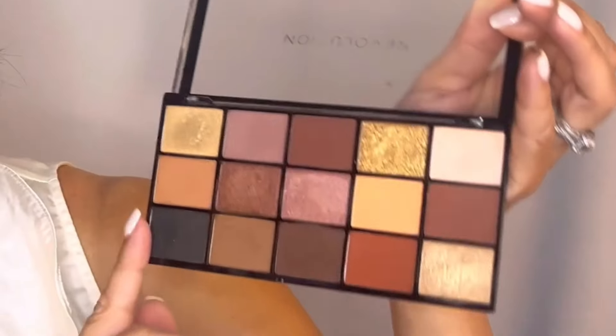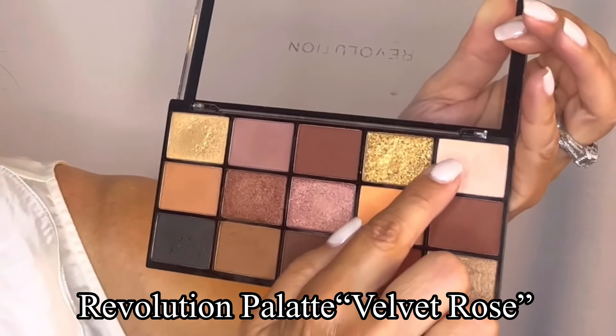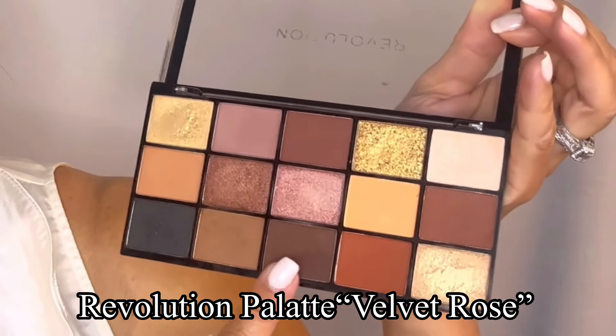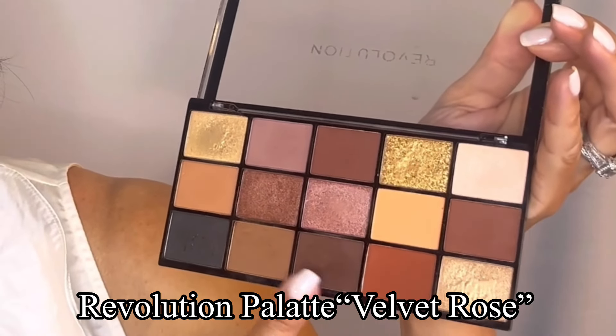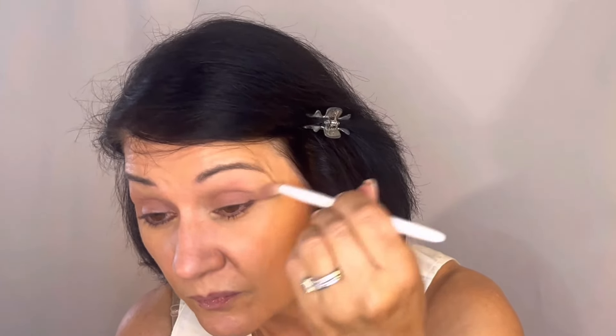Next, moving on to the eyeshadow. As I said, I'm keeping all the colors pretty nude or very neutral. I'm using one shade as my transition color, one as my highlighter shade, and a darker brown to fill in the corners a little — so it's going to be a very neutral look. Starting with the transition shade, I brush that all over my lid and bring it up towards my brow bone on both sides.